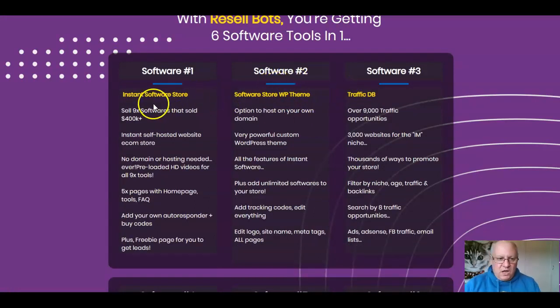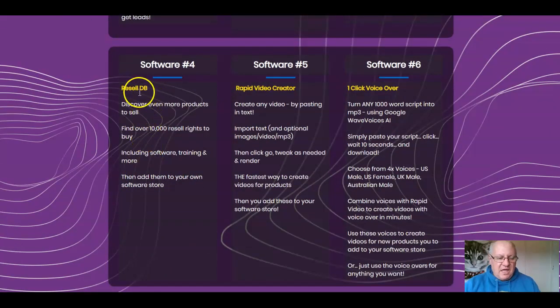To clarify the six software tools: software one is your instant software store enabling you to sell nine softwares that sold on JVZoo for over $400,000 — no hosting needed. Software two is the optional WordPress theme if you want to host on your own domain. Software three is the traffic generation with over 9,000 traffic generation opportunities. Software four is the resale database where you'll find even more products to sell. Software five is the Rapid Video Creator, and software six is the one-click voiceover.